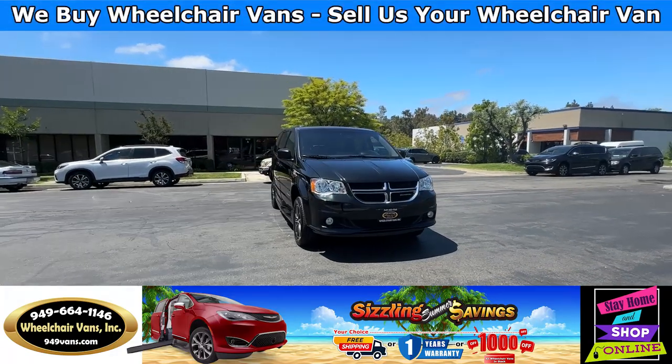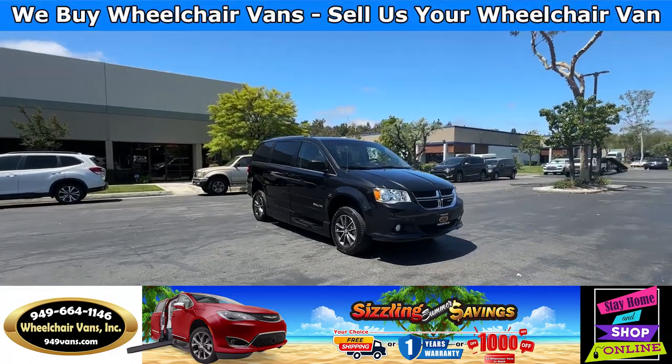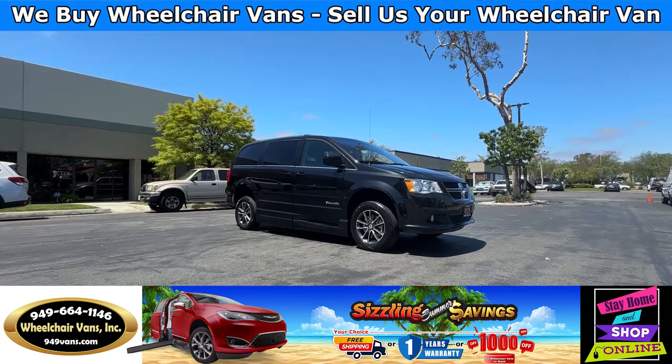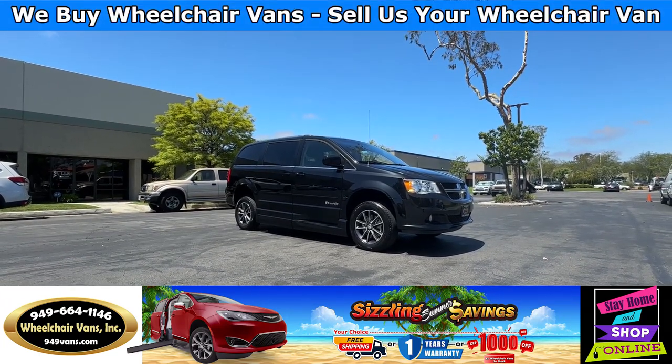Hello and welcome to Wheelchair Vans Inc. Today I'll be going over a 2017 Dodge Grand Caravan equipped with the BraunAbility Power fold-out ramp.